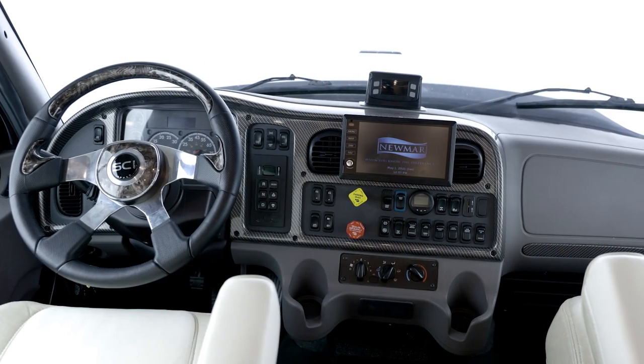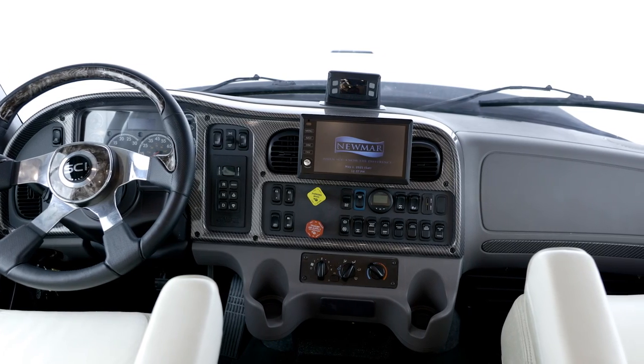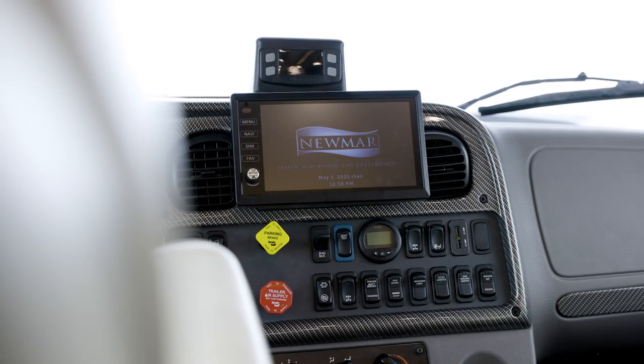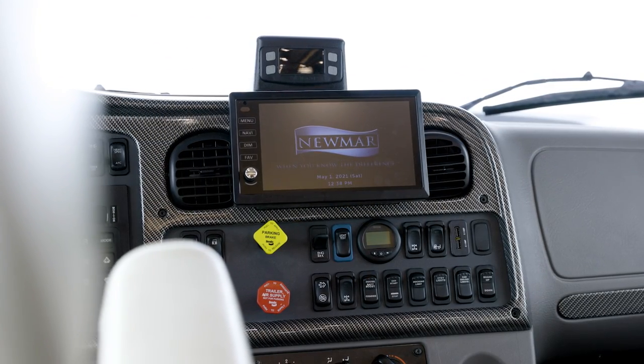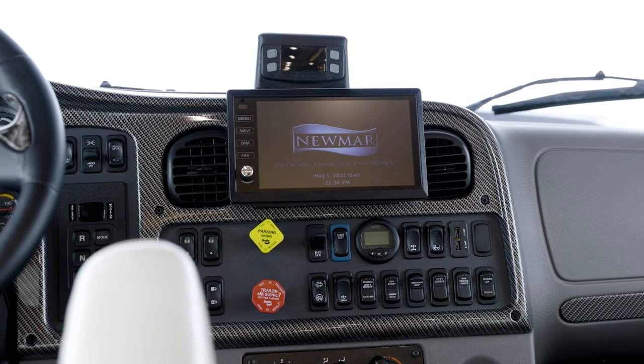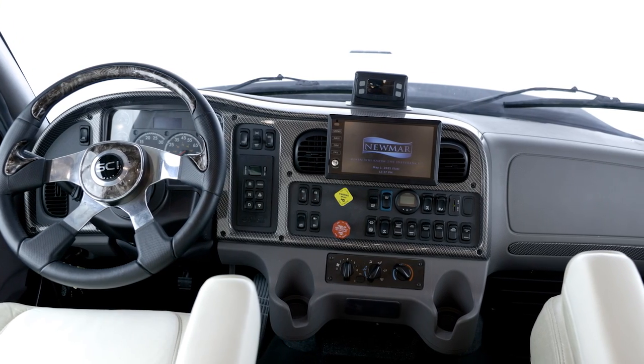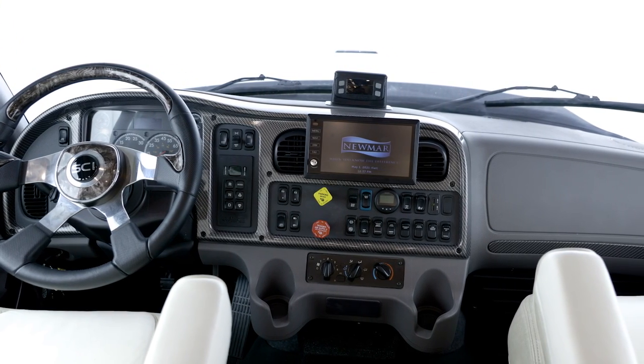Enjoy your favorite music with the Excite Dash radio and JBL slimline subwoofer. Thanks to the standard Nav-n-Go navigation system, your travels are guided with turn-by-turn directions on a seven-inch monitor. The Nav-n-Go navigation system uses your coach's dimensions to plan the best traveling route.